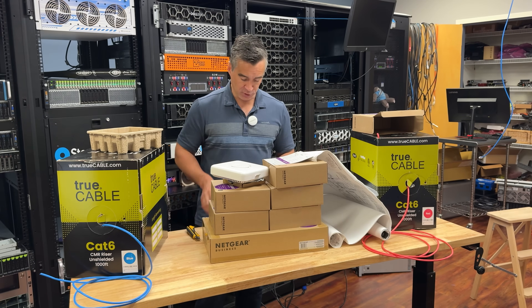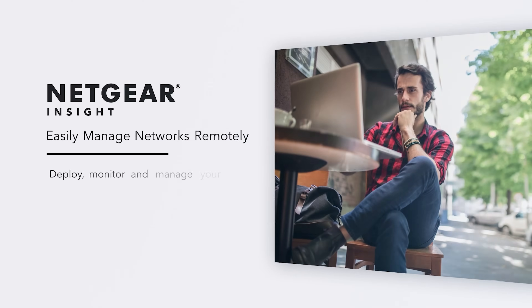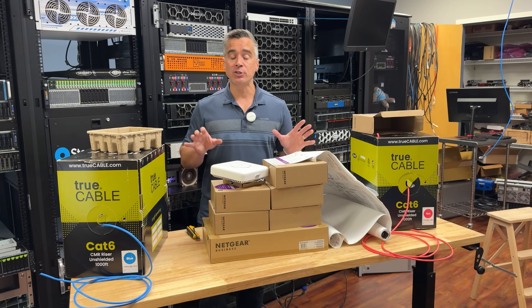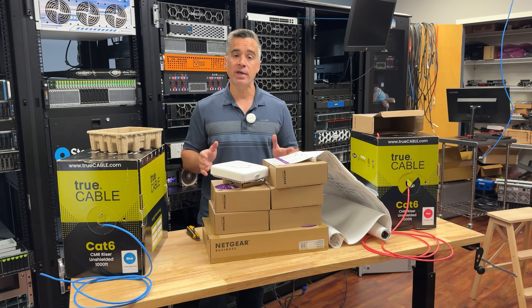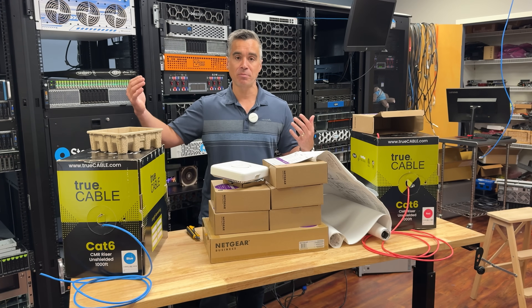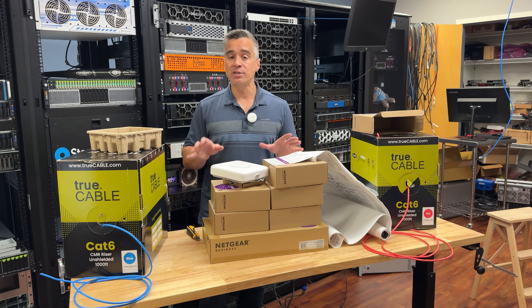Netgear provides all the mounting hardware, so it should be relatively easy to install once we've got our cable runs done. Kevin and Dylan are going to follow the map that Netgear provided in the PDF, mount the six access points, and then we're going to get them into Netgear Insight. This is another really critical part of what the Total Network Solution offers — Insight lets us manage all of these devices in one pane of glass for firmware updates, performance checks, and all that. Let's get these things on the ceiling.